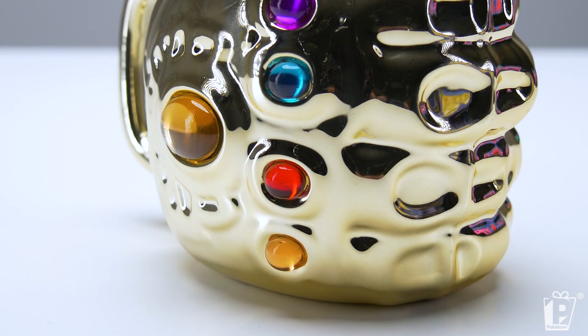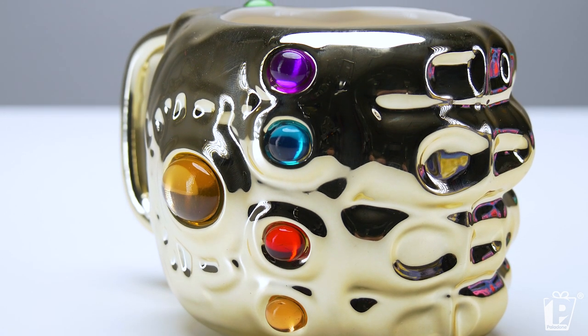It has a gold electro-plated finish with one, two, three, four, five, six Infinity Stones, making this the most powerful mug in the universe.